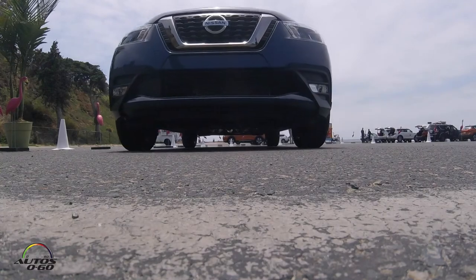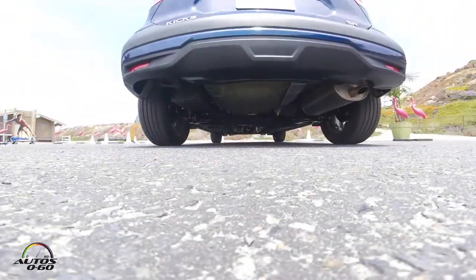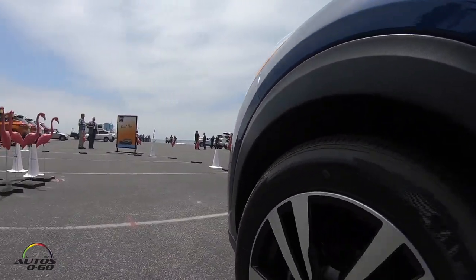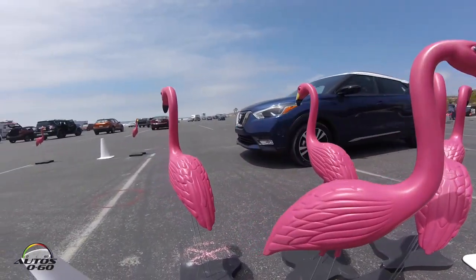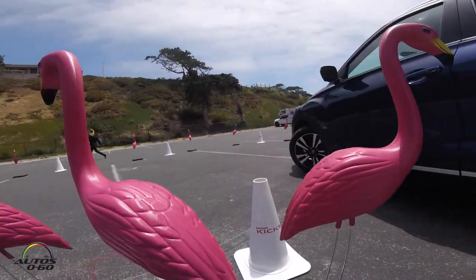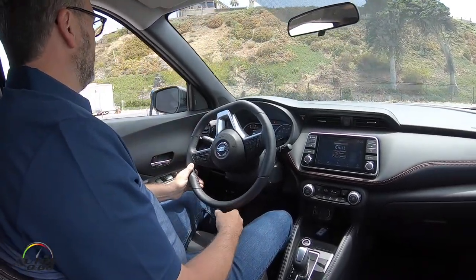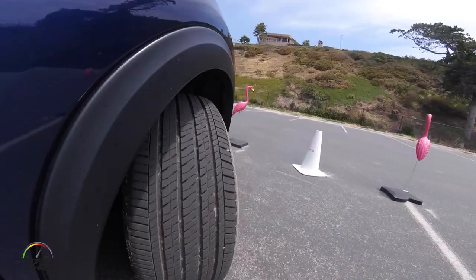The nice thing about Kix is for urban dwellers that have to maneuver in tight spaces — the Kix gives you a best-in-class 34.1 feet turning radius curb to curb. You can see as we come up here, we've got kind of a tight spot, but it's really no problem for Kix, basically going curb to curb here. All the flamingos remain intact.